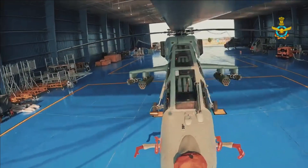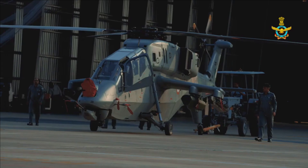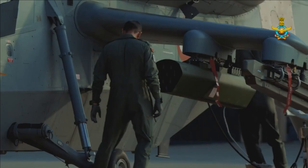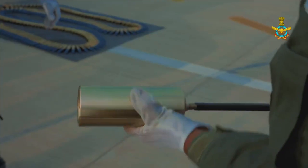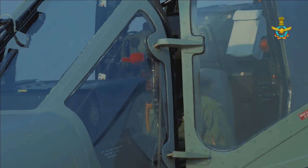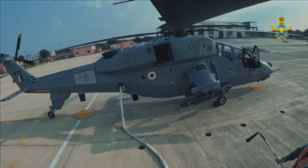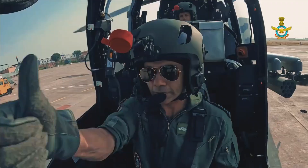10 helicopters are for the Indian Air Force and 5 for the Indian Army. The LCH Prachand is known for its low observable design. The helicopter features a narrow fuselage and tandem seating for pilot and co-pilot. Features which improve the stealth characteristics include digital camouflage, an infrared suppressor fitted in the engine exhaust, and an exterior covered by canted flat panels to minimize its radar cross-section.